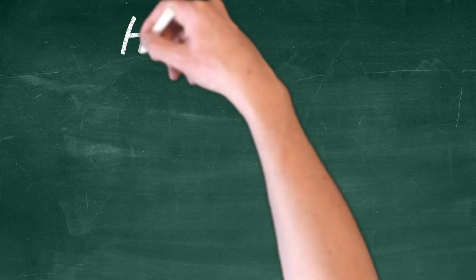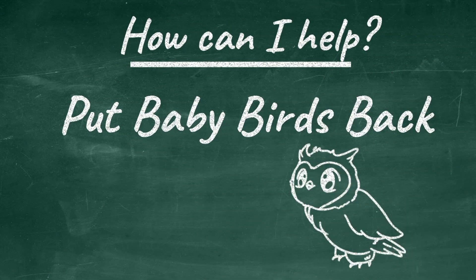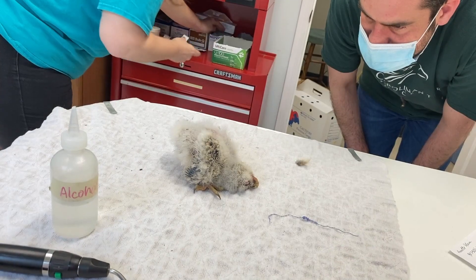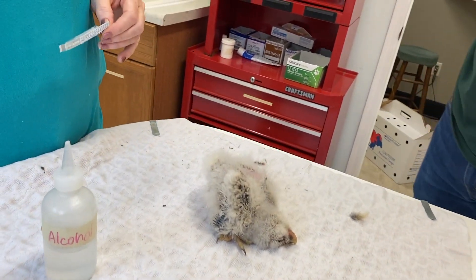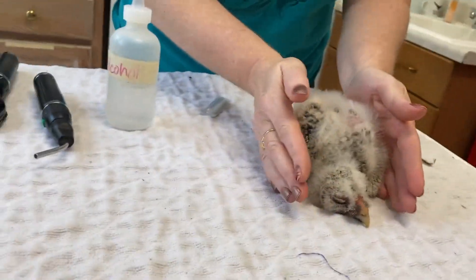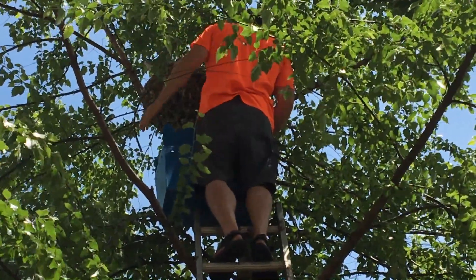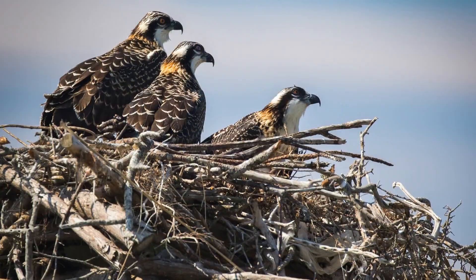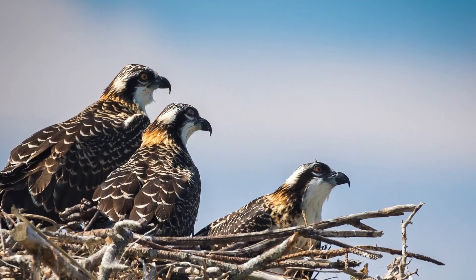Another reason raptors come into our rehab facility is that well-meaning people bring in baby birds that do not actually need rescuing. When we see baby birds on the ground, our instinct is to take them somewhere safe. Unfortunately, this is a case of good intentions gone wrong. Many baby birds can simply be picked up and put back in the nest with their mom and dad. Raptors are terrific parents and are much more successful at raising their young than humans are.